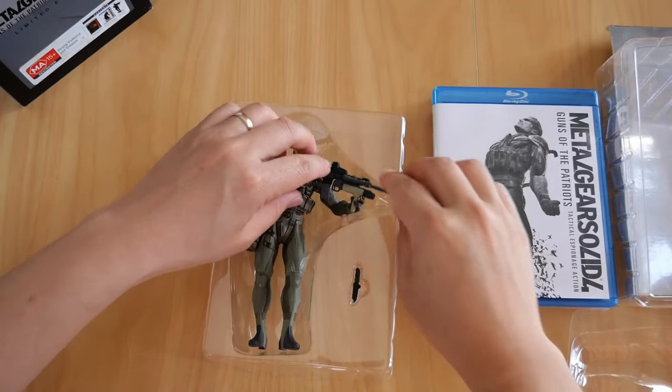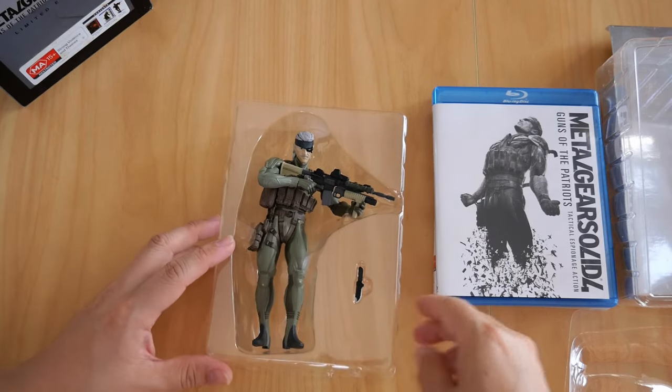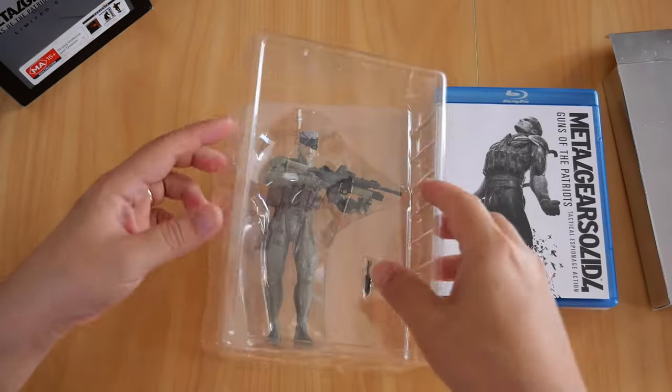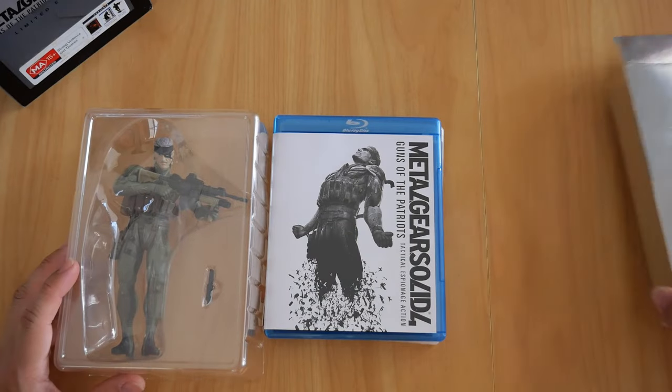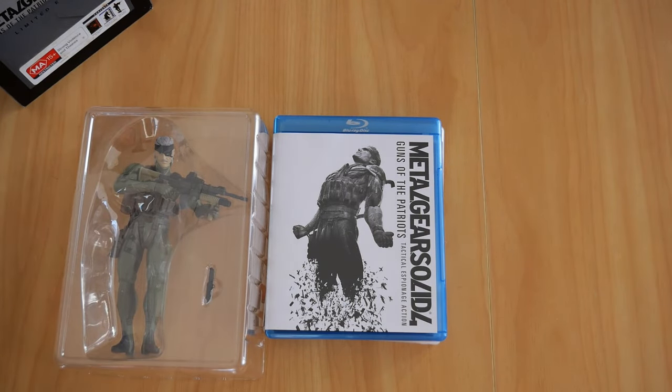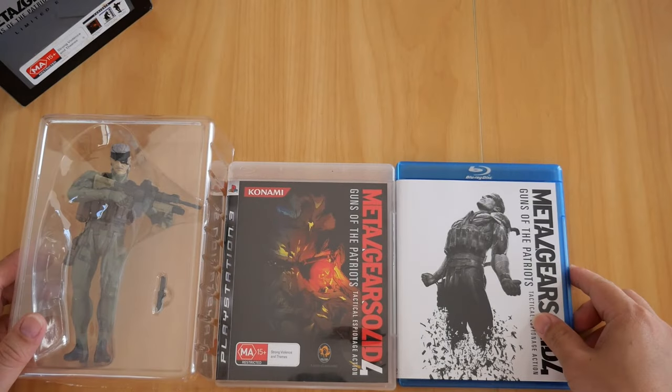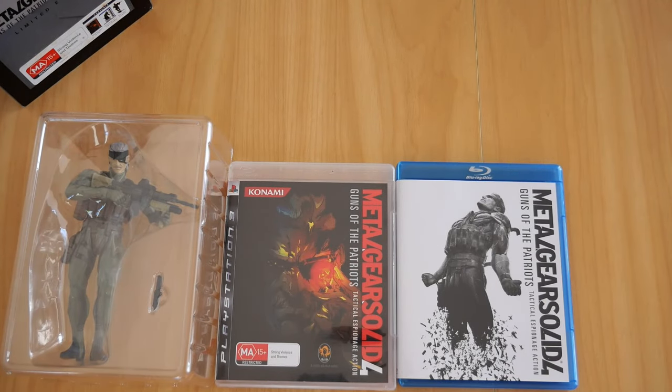That's everything you get in the Metal Gear Solid 4: Guns of the Patriots Limited Edition for the PS3. If you're wondering whether I've played the game — yes, I have. However, I can't remember where I stopped, and I actually never finished the game unfortunately. Anyway, thanks for watching. My next video is going to be on Metal Gear Solid 5: The Phantom Pain collector's edition for the PS4. Don't forget to subscribe and hit the notification bell so you don't miss out. Hit the like button as well before you leave. Thanks and see you later.